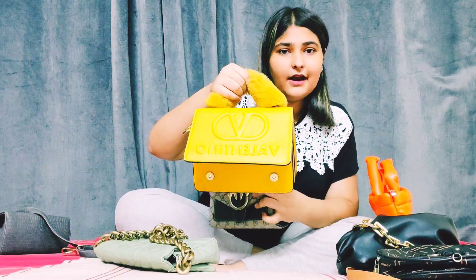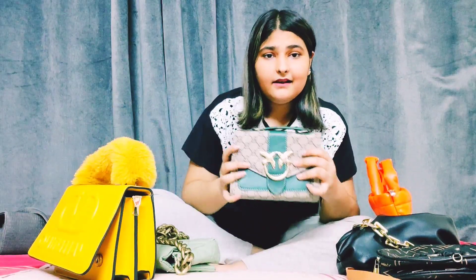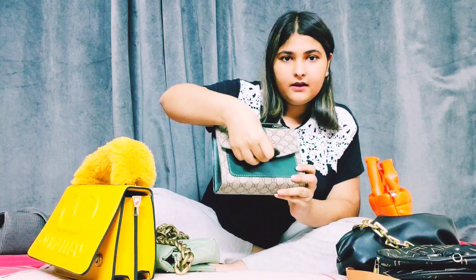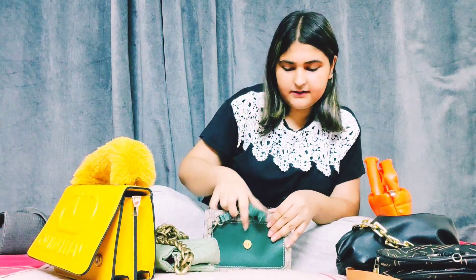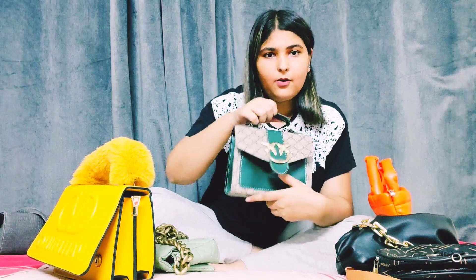I had this bag from Shailo Pakistan. It opens like this and it also has a strap. I used this strap because I'm not used to carrying long bags — I like to hold it in my hand or on my shoulder. I don't remember the brand. I've only used it one time.